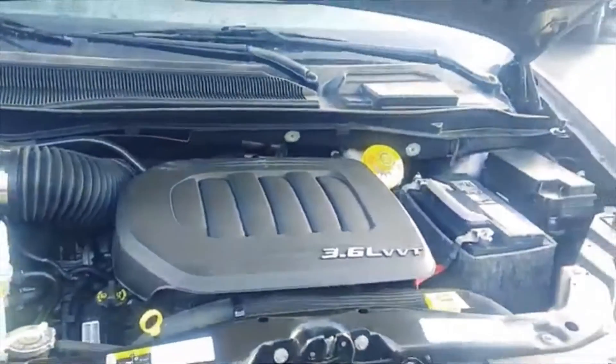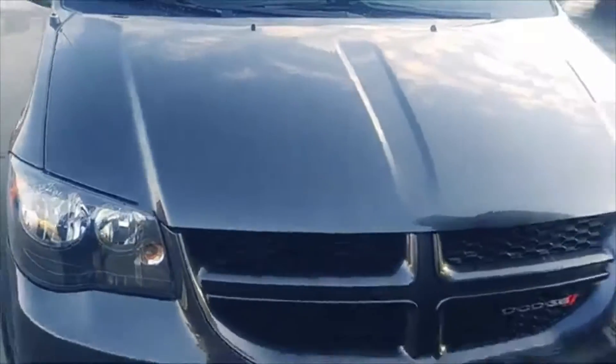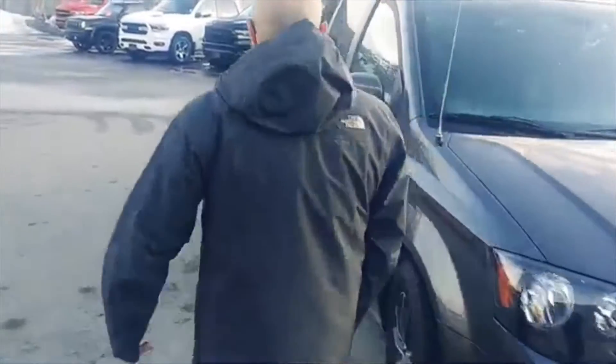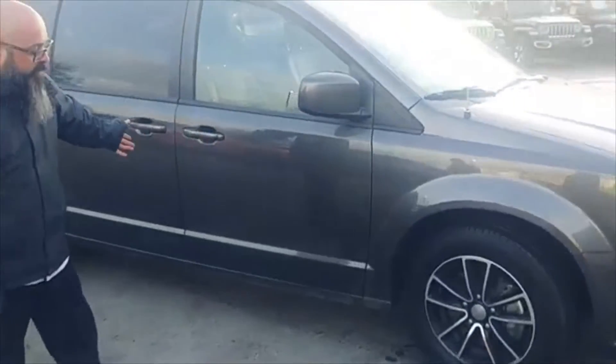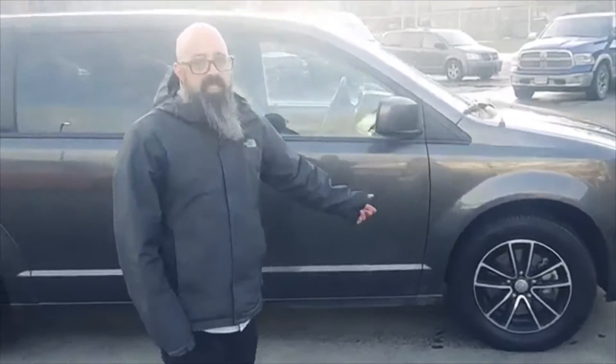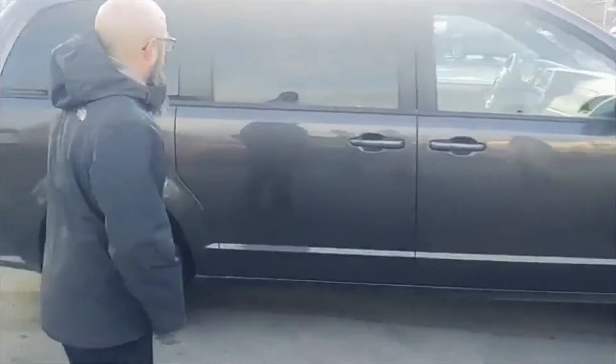Everything you need to know is marked in yellow. If anything goes wrong, contact one of our certified technicians and they'll take care of it. Down the majestic side of this 2018 Dodge Grand Caravan, you'll see fancy wheels for the sporting in you — they're 17 inches and this color is called Granite.